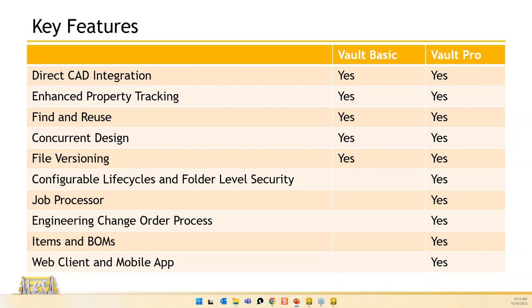File versioning: every single time I check a file into Vault, it becomes a new version, and I have all that history to look back on. There's a unique login for each user so you can see what date, what time, and who did it. Whenever they check it back in, they can put comments on it — I used to put the ECO number, and that's a searchable comment.